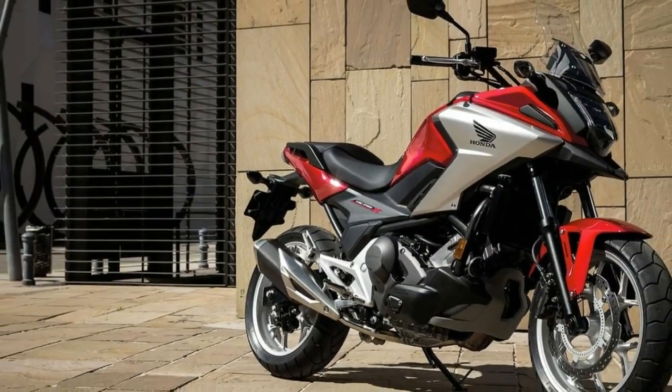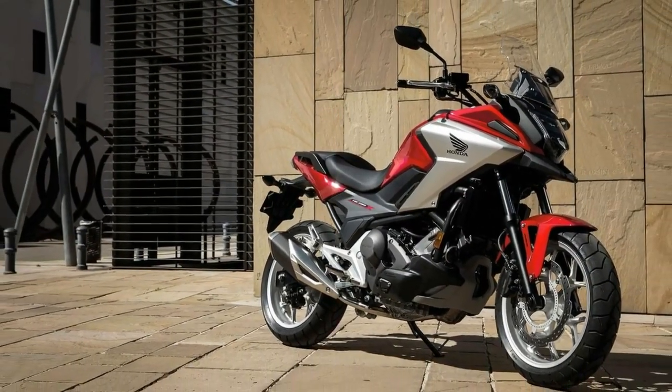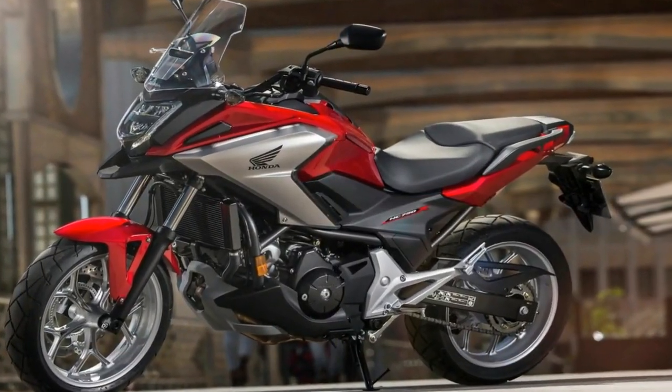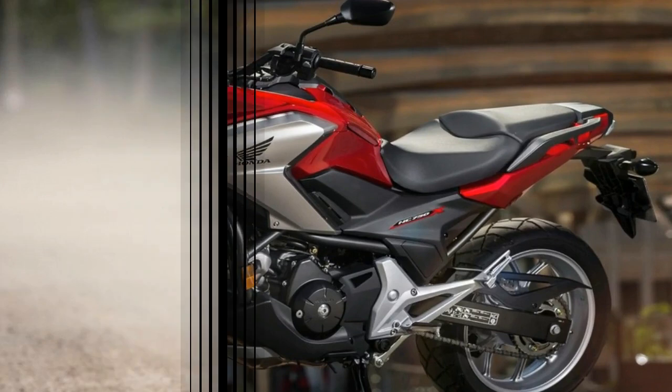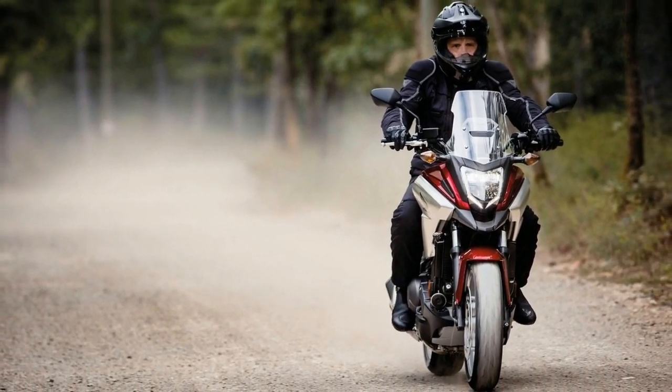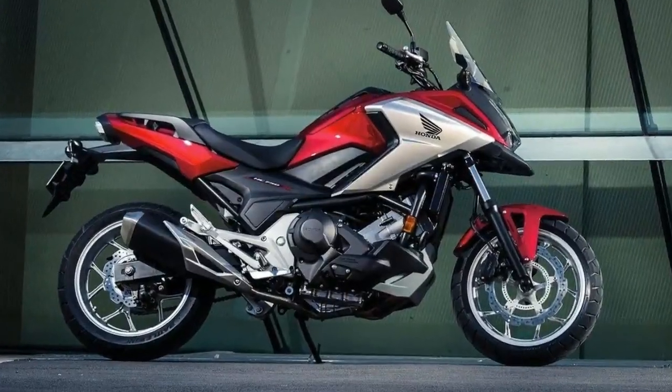For 2018, the NC750X will sport an LED headlight, taillight, and running lights — trendy and efficient. Well played. A multi-color, semi-psychedelic dash is adjustable to a gaggle of different colors, which can be changed by the rider.